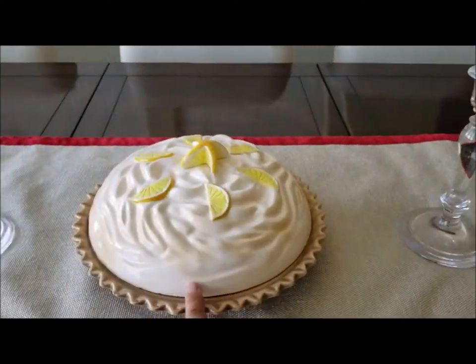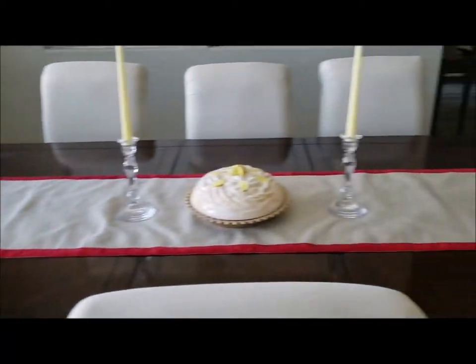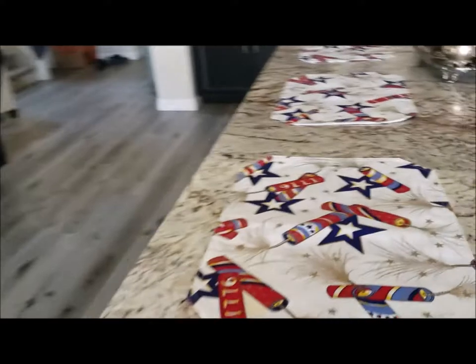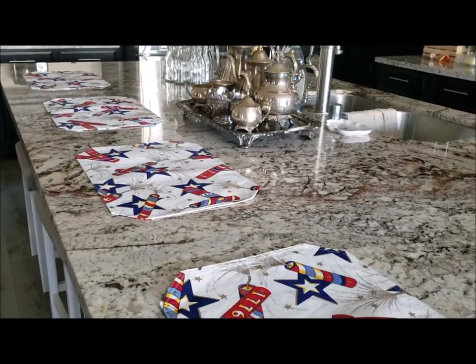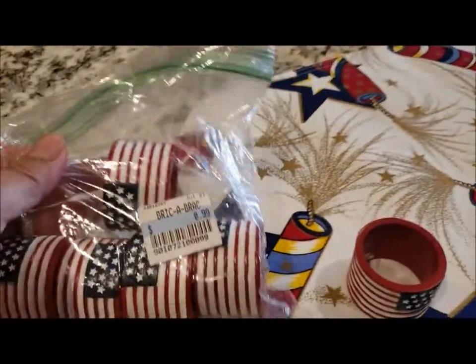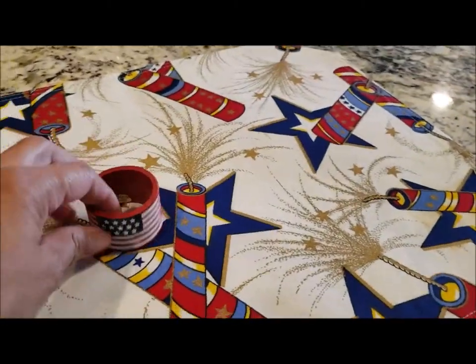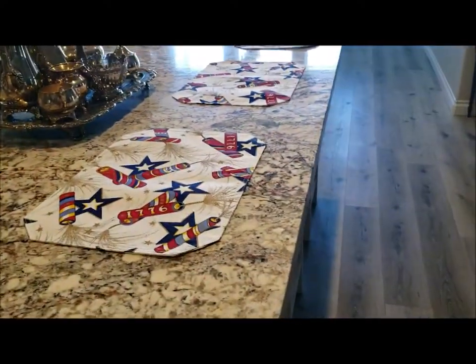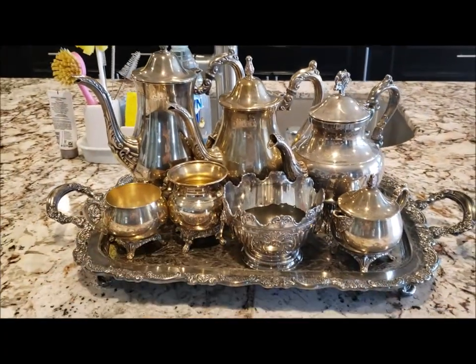On my table, this pie dish is a thrift store find and the table runner is a thrift store find as well. Over in my kitchen, these are thrift store finds too. I got a bag of six napkin rings for 99 cents — they're really pretty with little flags — but I'm not putting them out just yet because I haven't fully decorated for the 4th of July. This item right here is also a thrift store find.